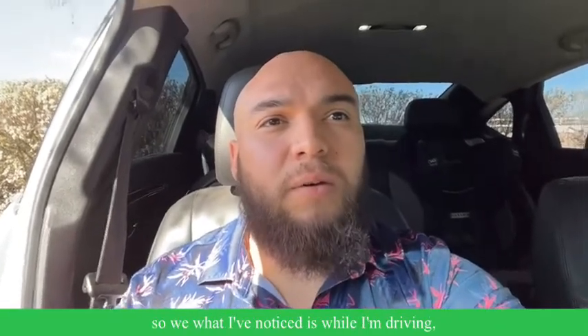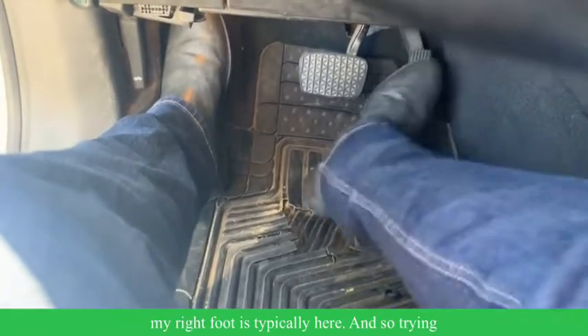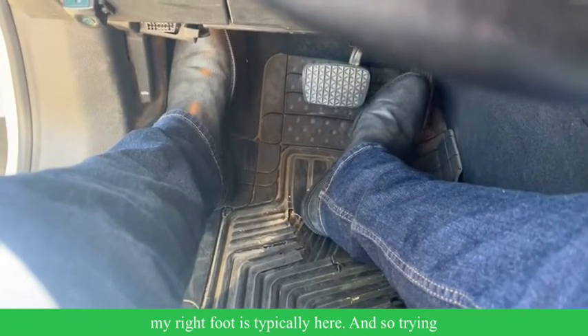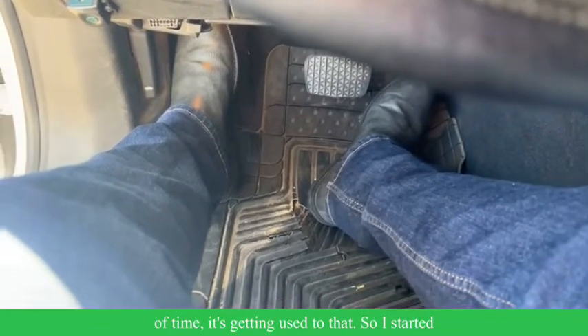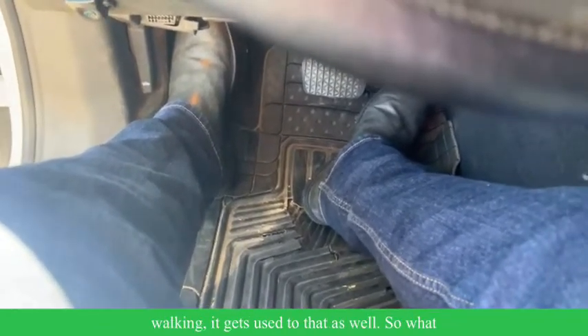I do a lot of driving, and what I've noticed is that while I'm driving, my right foot is typically angled trying to reach the pedal. So after an extended period of time, it gets used to that position, and then when I start walking, it stays used to that as well.